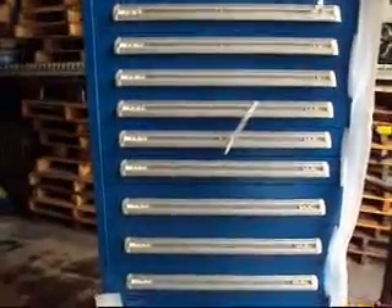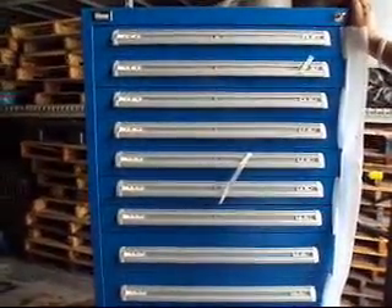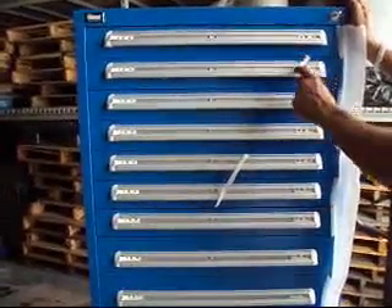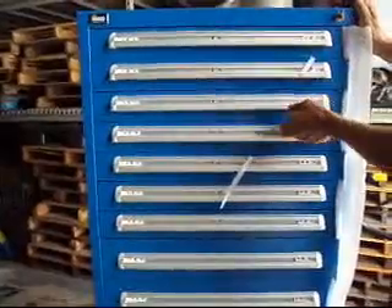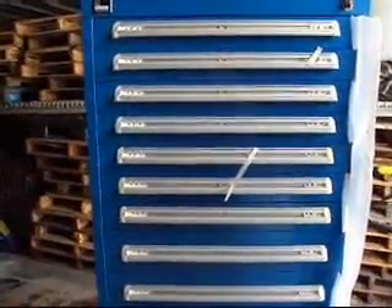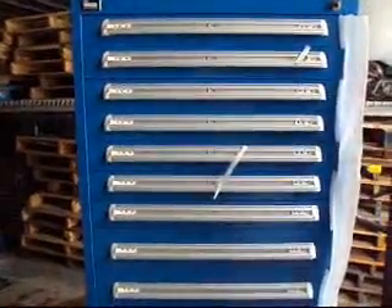This retails for over $2,700 from all the contributors, and we've got it up at a much better deal for you — or make an offer. It has extra keys ordered, all the drawers lock, it locks up nice and tight, and it comes with four keys so you can spread them out to the people that need to get into this tool cabinet.